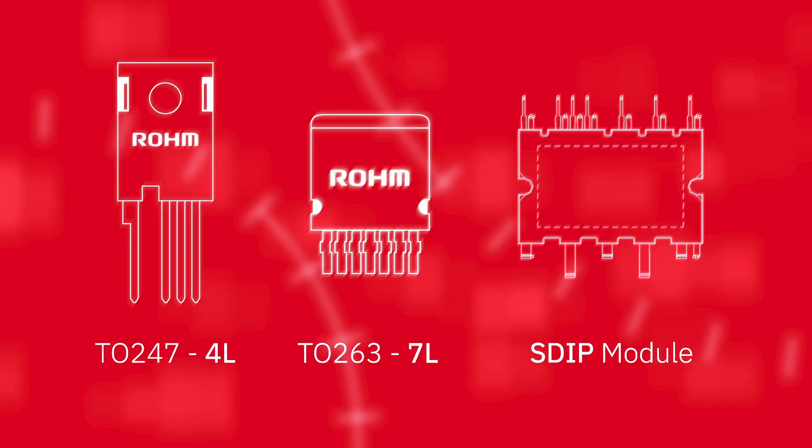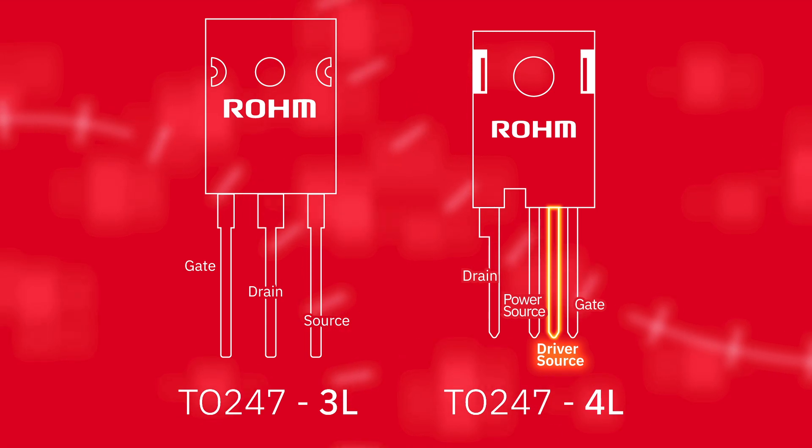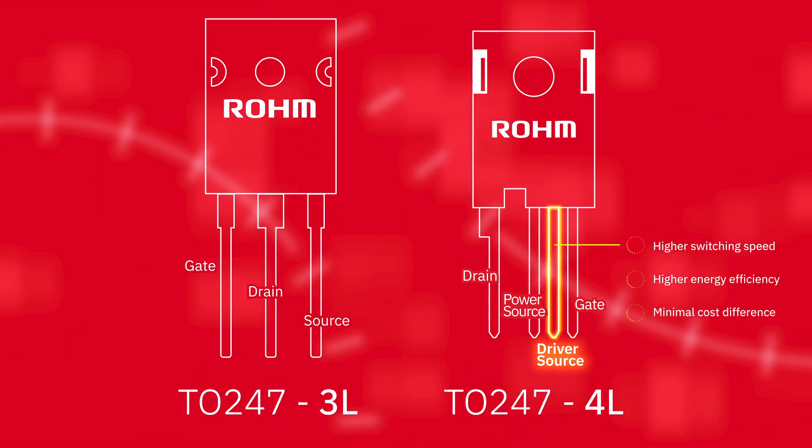These die-level improvements are paired with packaging that further enhances performance and simplifies design. Kelvin packages add a separate driver source pin that eliminates the impact of stray inductance on gate voltage, enabling higher switching speed and energy efficiency for a minimal cost difference.